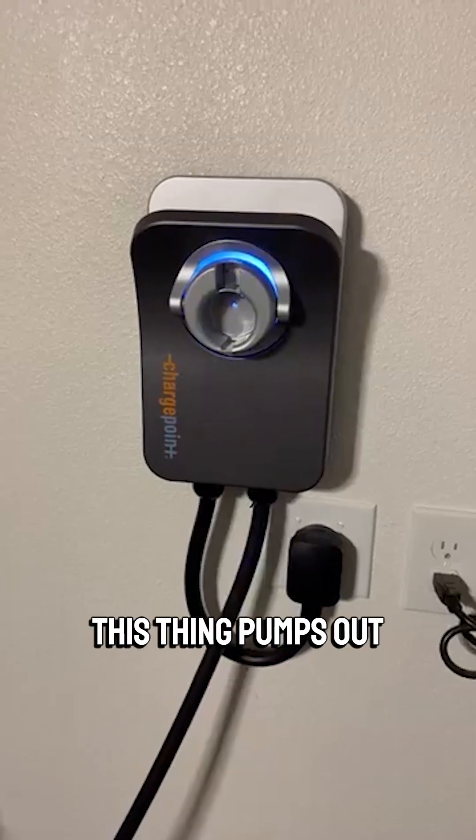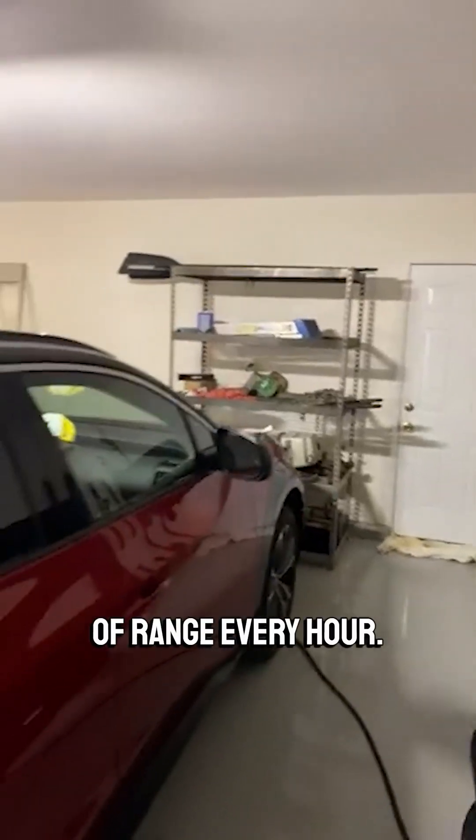Here's the deal. This thing pumps out up to 50 amps, giving you about 37 miles of range every hour. That's like nine times faster than a regular outlet.